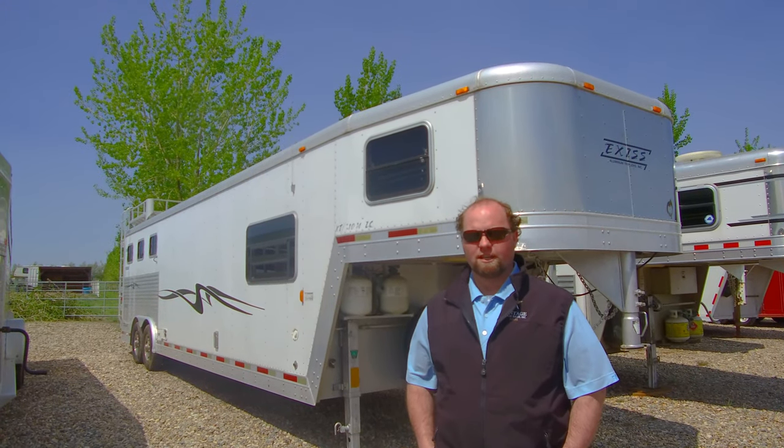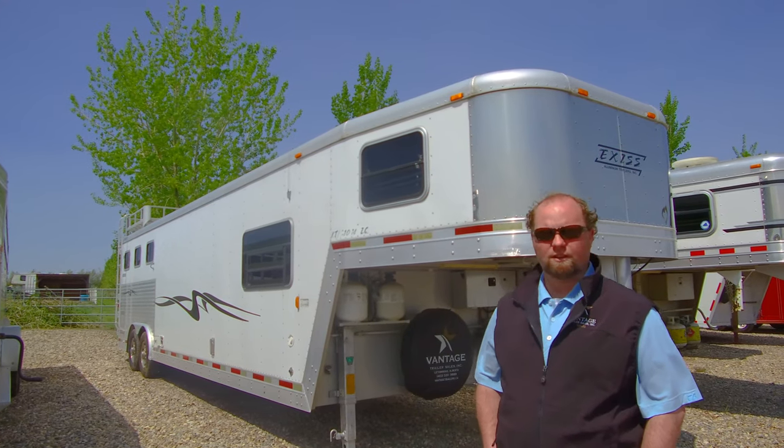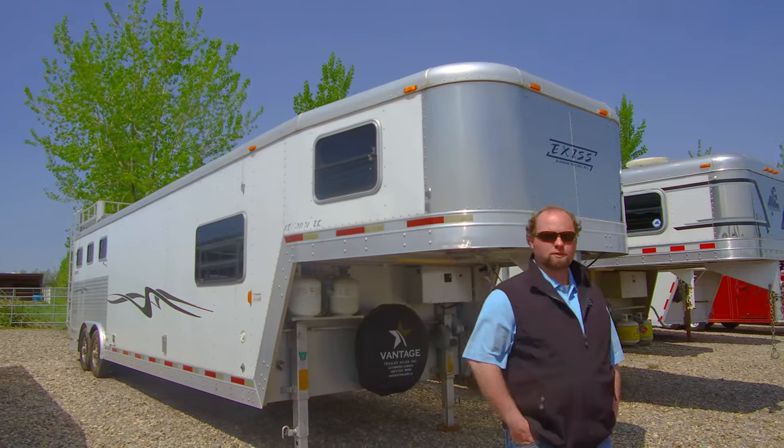Hey, it's Jordan at Vantage Trailer Sales again. I just wanted to show you this used trade we got in. It's a 2003 Exus 3-horse with a little mid-tack on it. Come this way and I'll show you around.